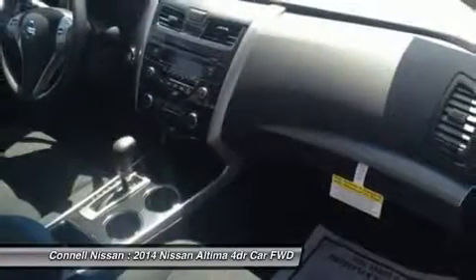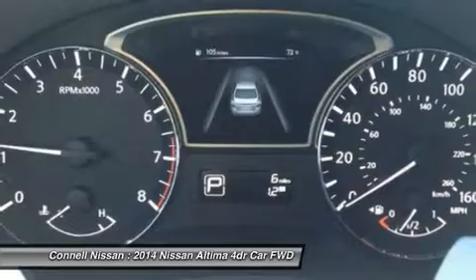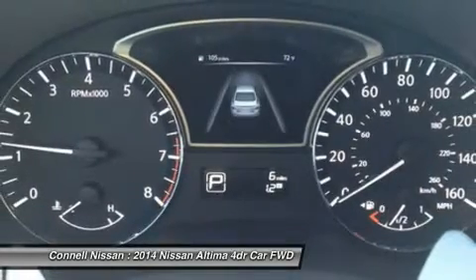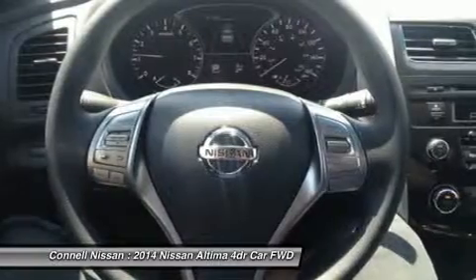This Nissan includes L92 floor mats, pearl white charcoal cloth seat trim, CL3, and 50-state emissions.